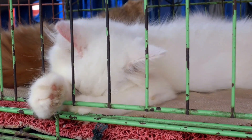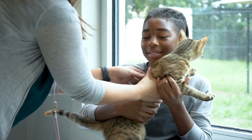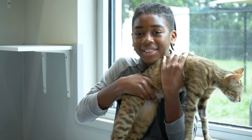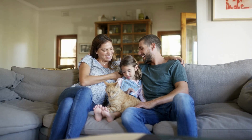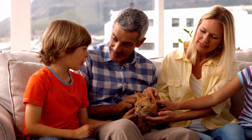Every year, countless cats find themselves in shelters or rescues, hoping for a second chance at finding a loving home. Adopting a cat from a shelter not only provides a safe and caring environment for these furry friends, but it also brings immeasurable joy and companionship to their new human families.